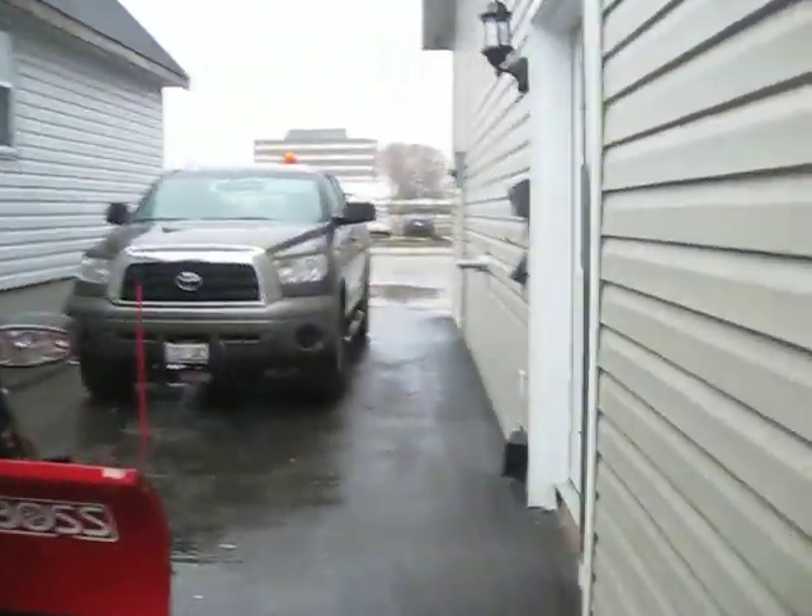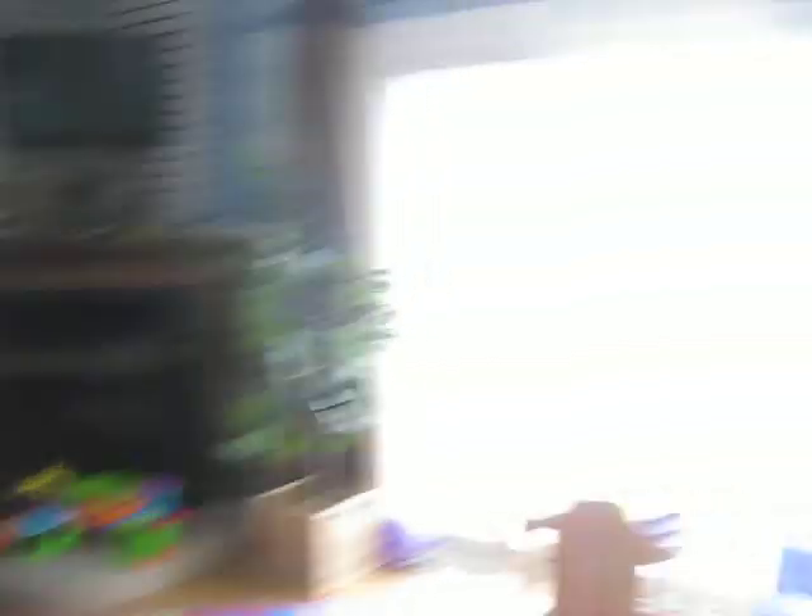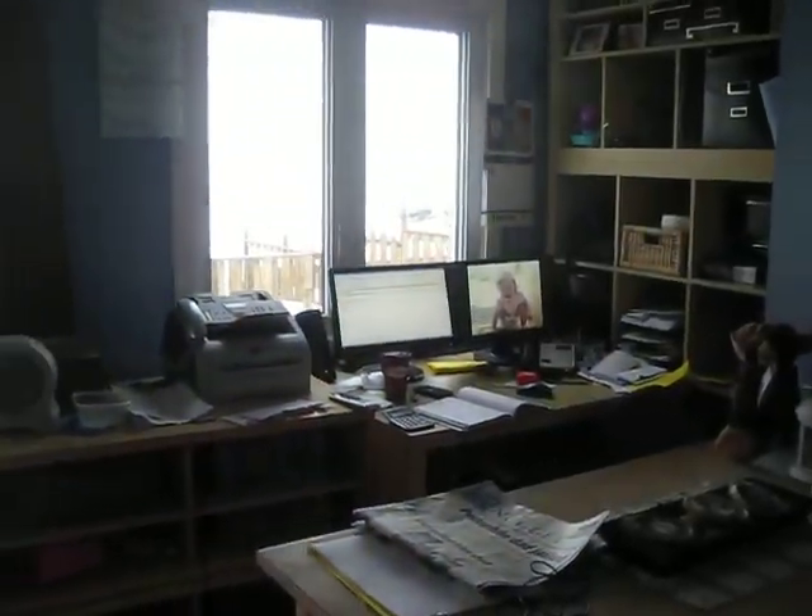So we're just gonna walk inside the house. We walk into a sunroom here. Natural gas fireplace. My little office that I use.